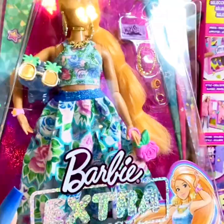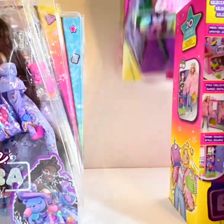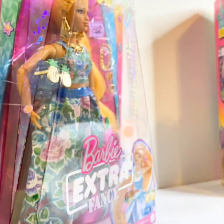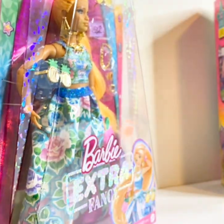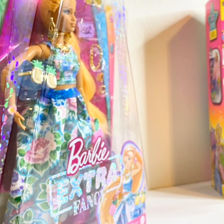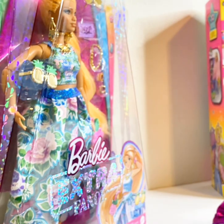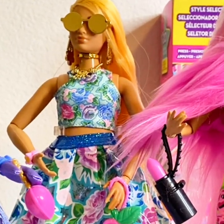Happy new year everyone, thank you for tuning in! I'm going to be looking at some Barbie Extra dolls, a Barbie Extra Fancy doll, some other items, a Barbie Extra fashion pack, a Barbie Extra play set, and some Rainbow High dolls — totally random. I'm opening up the packaging and it is so hard to open. The struggle is real! Let's get through it and get to the dolls.